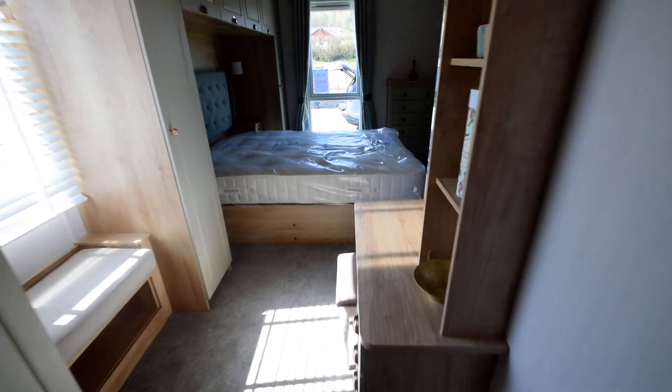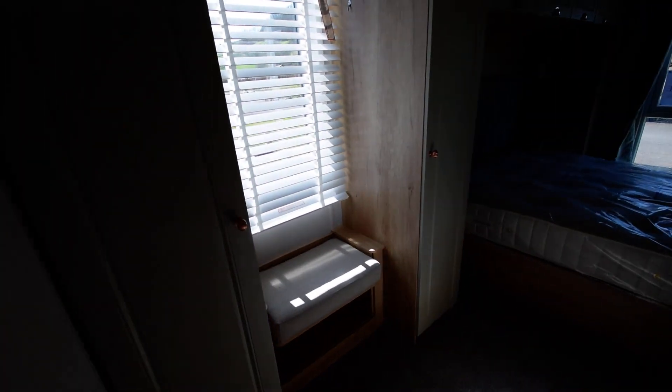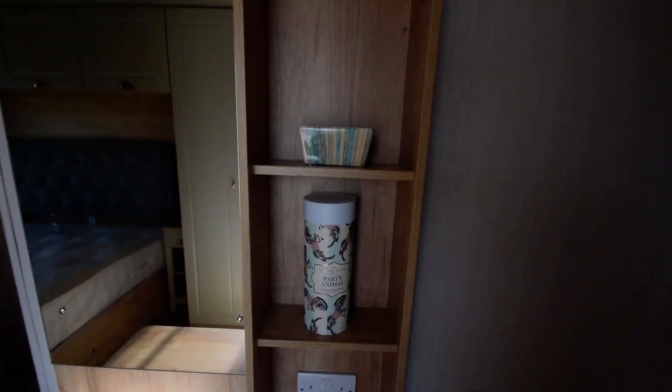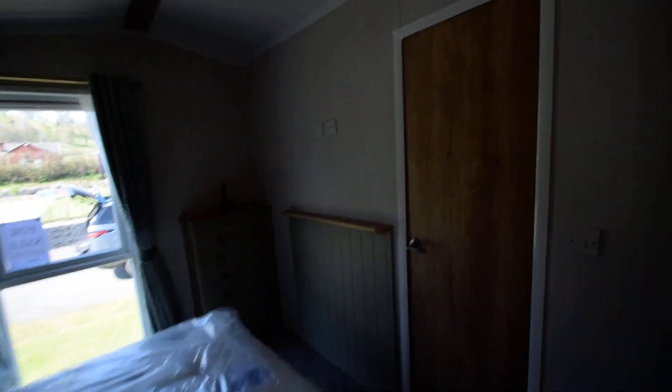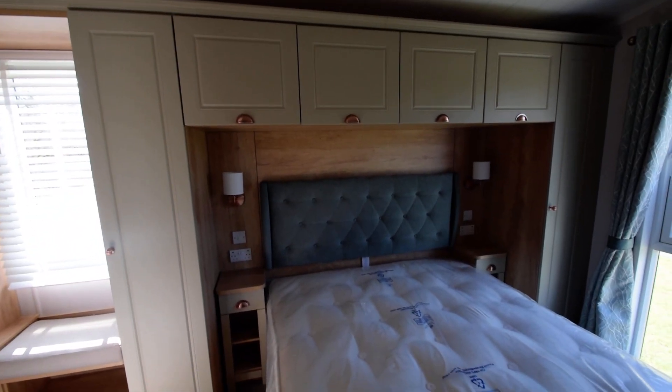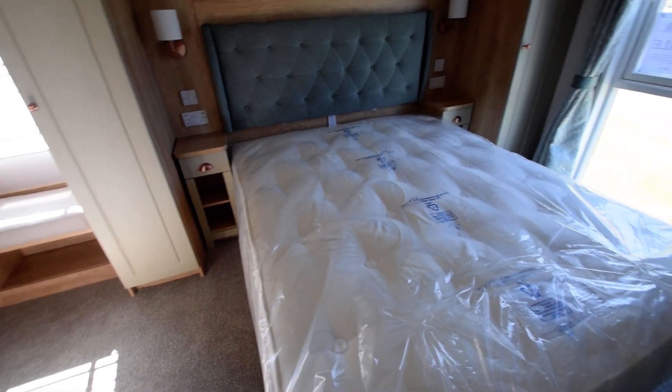The master bedroom is very spacious with lots of storage — three wardrobes, bench seat, dressing table, storage and drawers, TV point on the wall, chest of drawers, over-bed lockers, bedside tables, bedside lamps, and a king size bed.